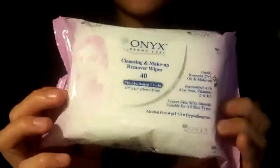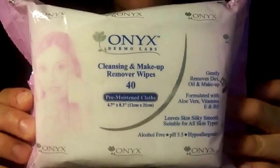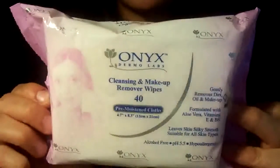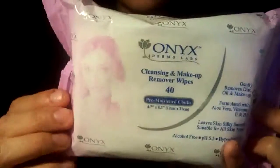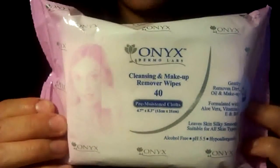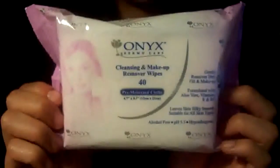I also bought makeup remover wipes from a brand called Onyx. These have 40 wipes and they were only $0.97. Other brands have like 30 wipes for three or four dollars, so 40 wipes for 97 cents is awesome. I bought two packs.